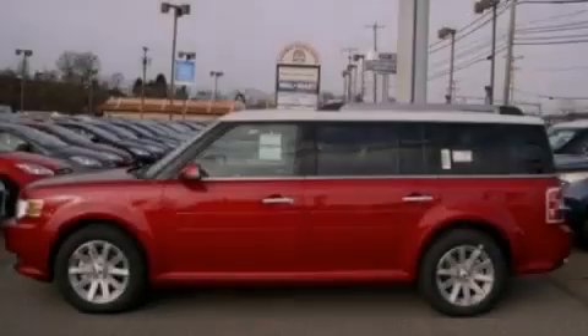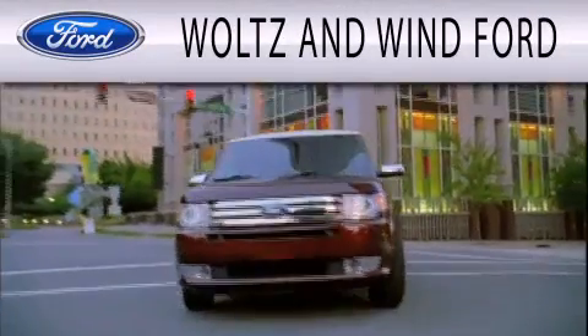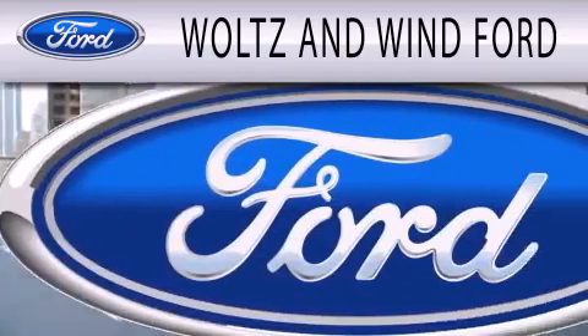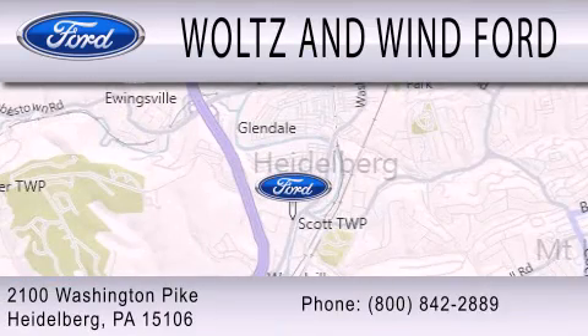Stop by today and test-drive this automobile for yourself. Woltz & Wynn Ford is dedicated to doing everything possible to ensure that the experience you have selecting your next vehicle is as pleasant as possible. We are located at 2100 Washington Pike in Heidelberg.